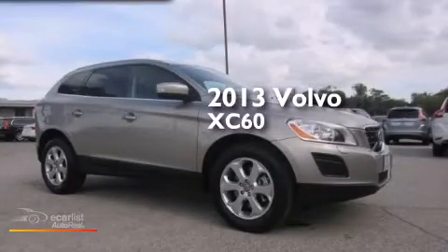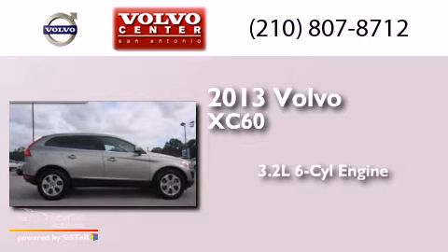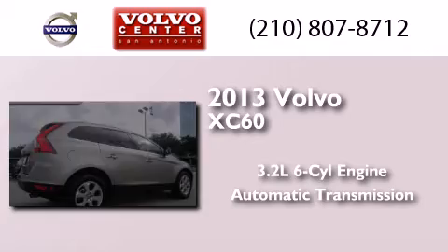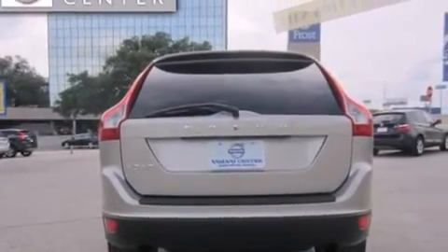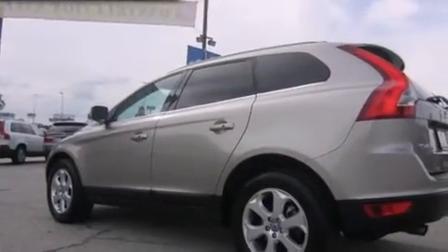This is a 2013 Volvo XC60. It features a 3.2-liter six-cylinder engine and an automatic transmission. Its top features include a collision mitigation braking system, alloy wheels, roof rails, and traction control and stability control systems.